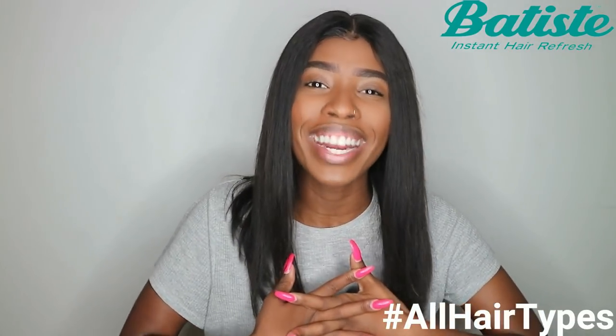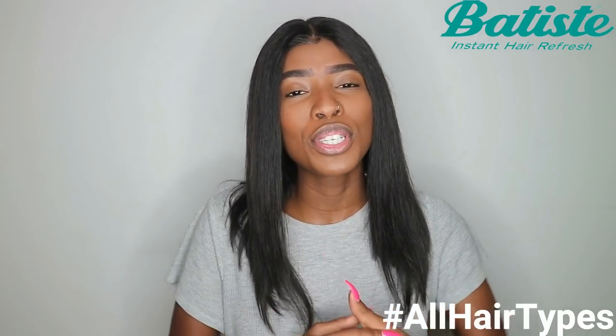If you're wondering where to purchase, Batiste is available at Clicks, at Dischem, at Pick and Pay — pretty much anywhere you buy your regular toiletries. Please go ahead and check them out, and if you try them, let me know using the hashtag I'll leave on the screen. Thank you so much for watching. If you liked it, give me a thumbs up, check out my Instagram, and I'll see you guys in my next video. Bye bye!